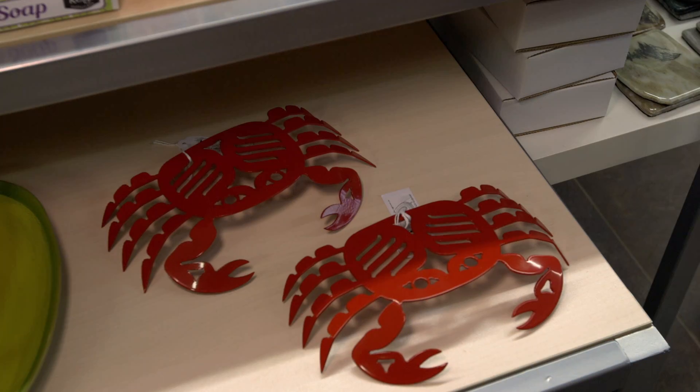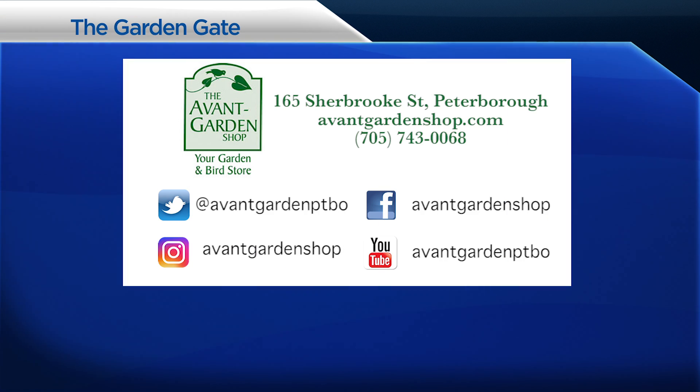As with some of our other suppliers, Jared and Trevor make a donation every time you purchase one of their items to the Pacific Salmon Foundation, so that's a wonderful initiative. If you have any questions about them, feel free to come by sometime and I can show them to you, and we'll see what we can help you find. Thanks for joining me on the Garden Gate — we'll see you next time. The Garden Gate is brought to you by the Avant Garden Shop, your destination for garden accessories and backyard birding supplies, on Sherbrooke Street, downtown Peterborough.